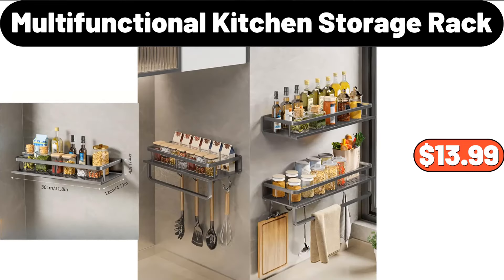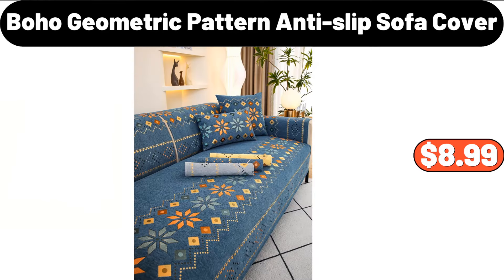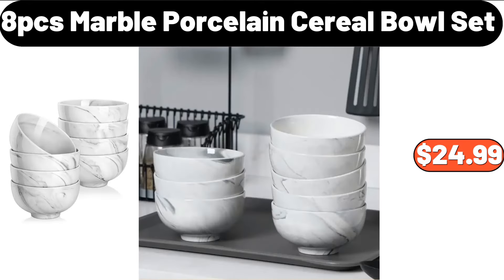Multifunctional Kitchen Storage Rack, $13.99. Kitchen Knife Holder, $21.99. Boho Geometric Pattern Anti-Slip Sofa Cover, $8.99. A PCS Marble Porcelain Cereal Bowl Set, $24.99.